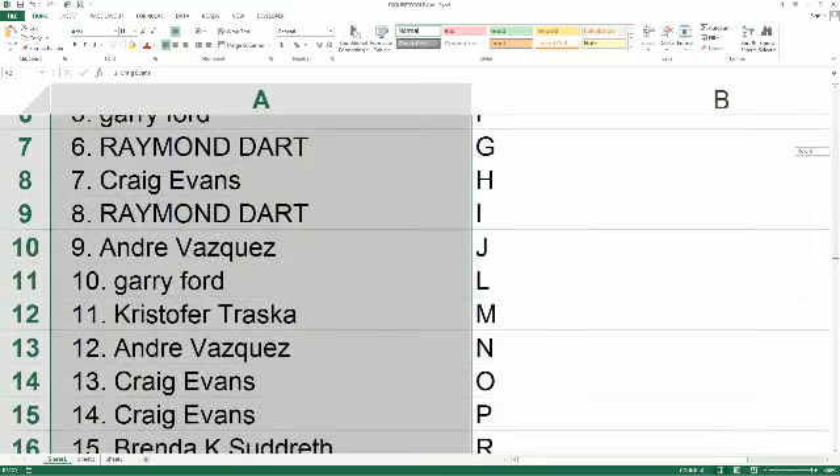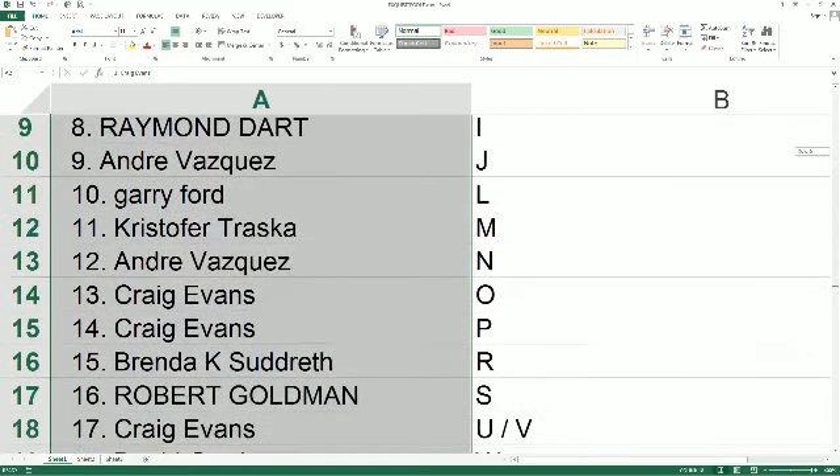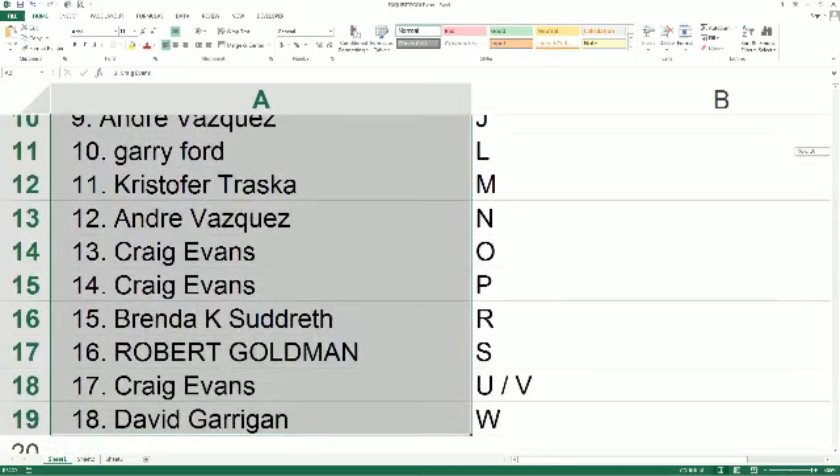Andre V, you've got N. Craig E with O and P. Brenda S, you've got R. Robert G with S. Craig E with combo U and B. David G with W.